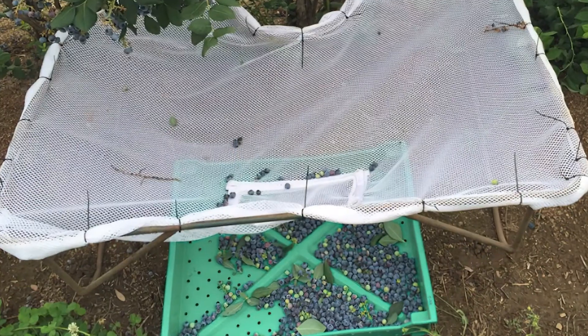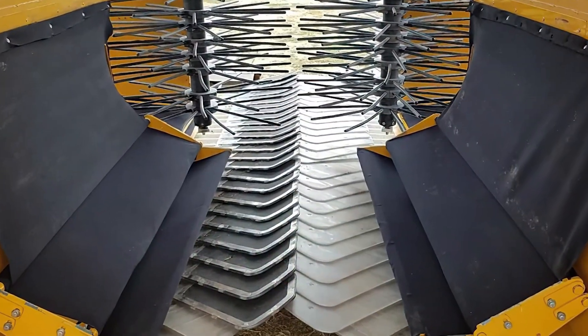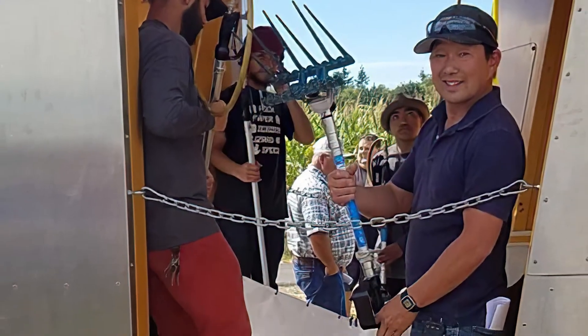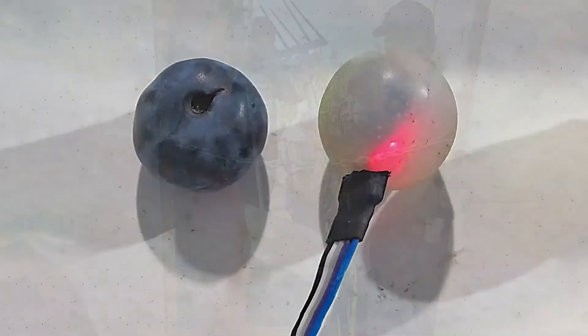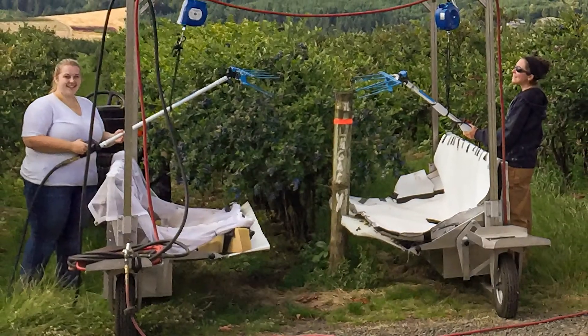We worked with USDA and university partners to test a range of materials and different designs of the catch system. During the process, we used different sensors to measure the impact throughout the contact points.